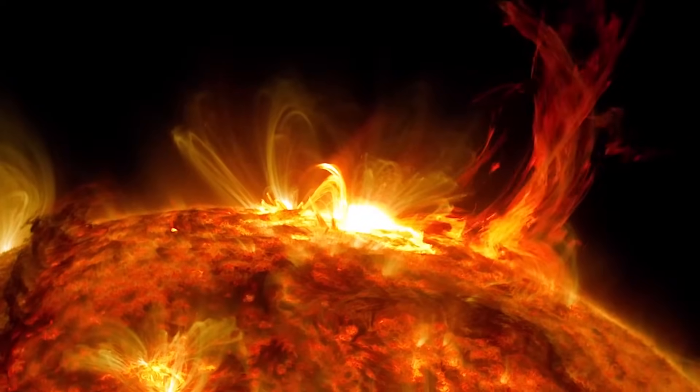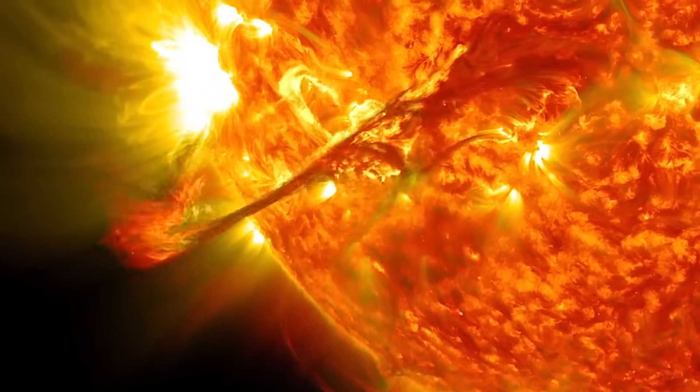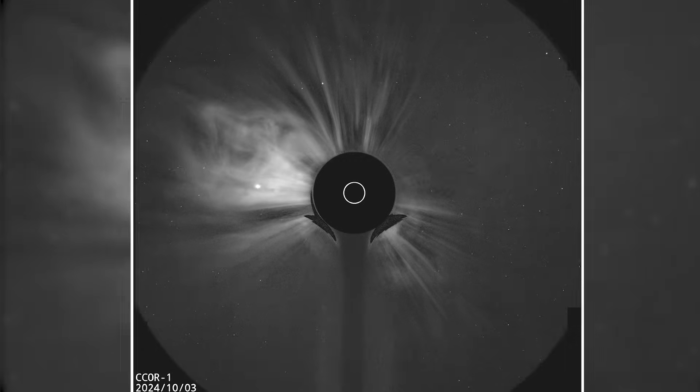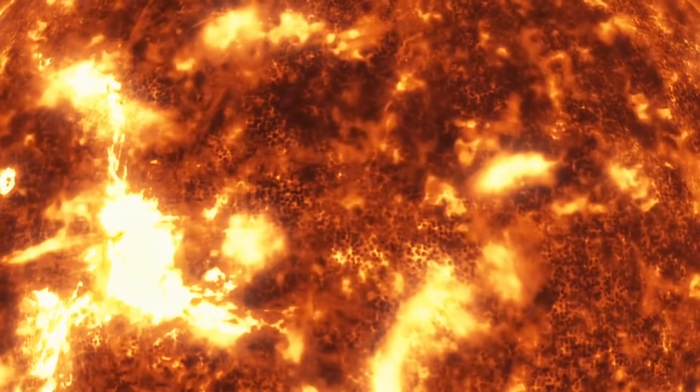A coronal mass ejection is a bubble of plasma that has an embedded magnetic field. That bubble of plasma can be suddenly released from just above the surface of the Sun into outer space.